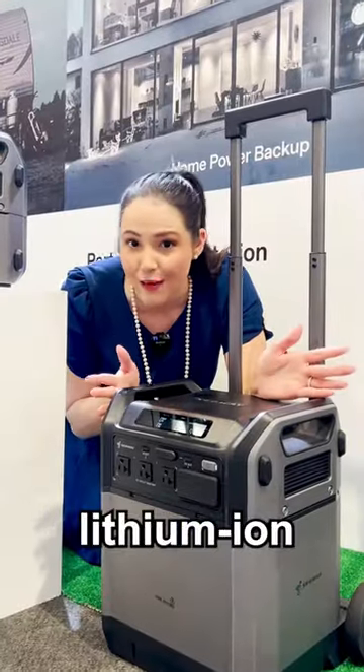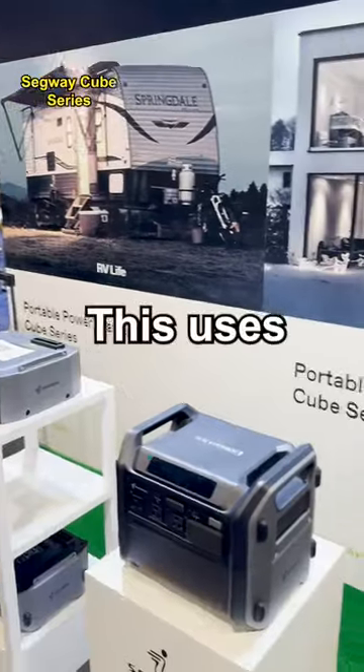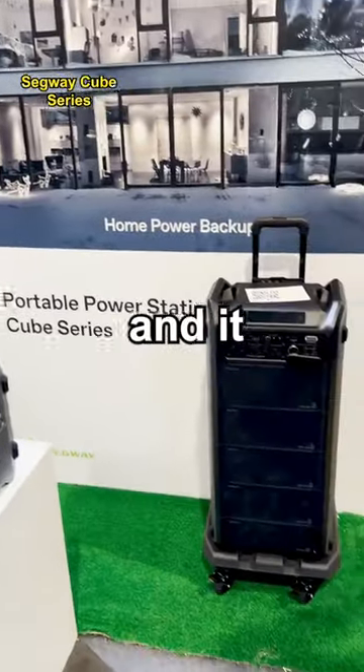Most portable power uses lithium-ion batteries, but not this one. This uses an LFP battery, which doesn't overheat, and it lasts longer.